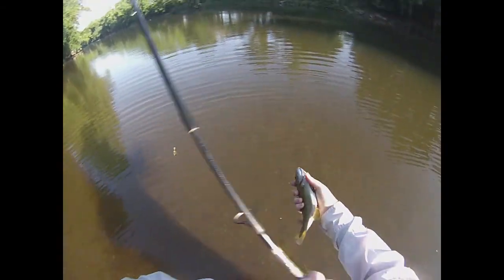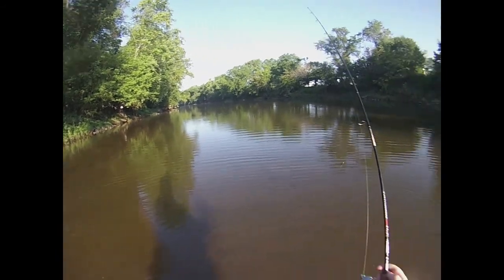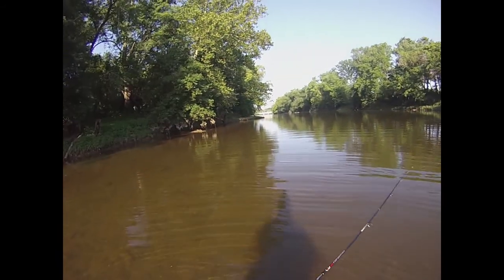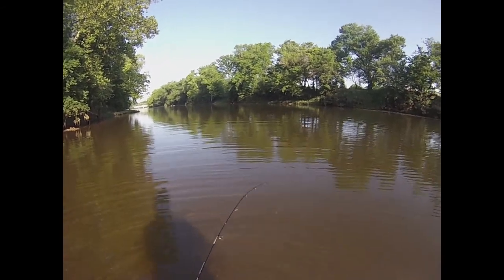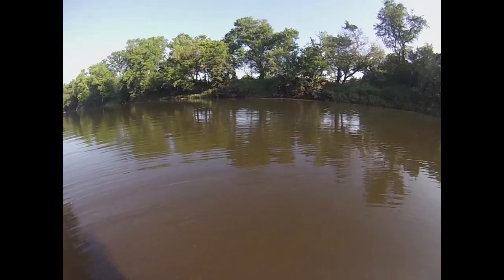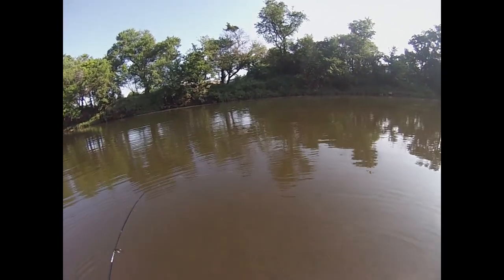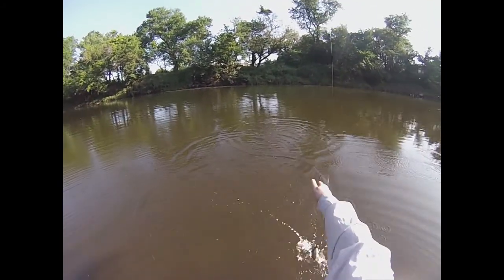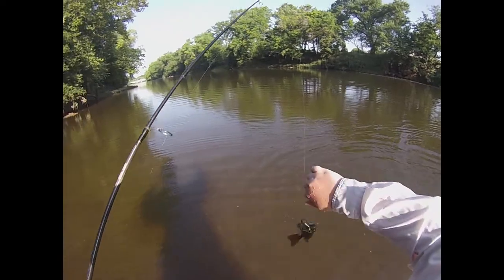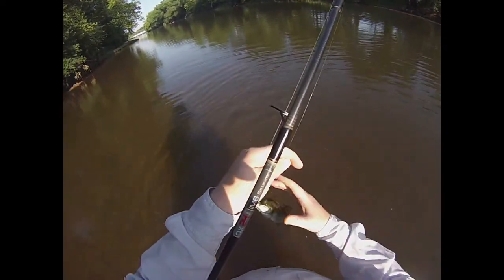There we go. He's a fat one, and he's got a temper on him. There we go. Little guy — I was actually reeling the tube in and he absolutely crushed it.